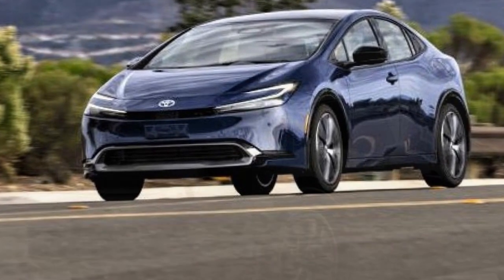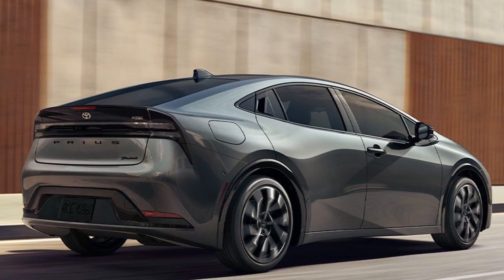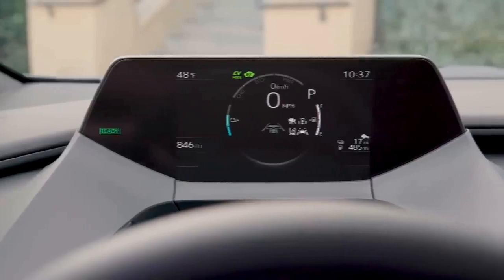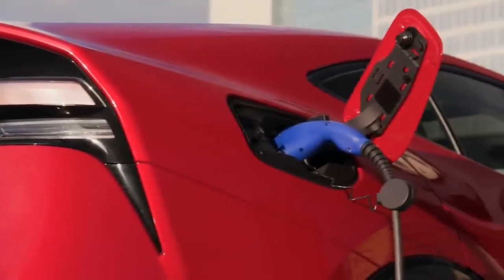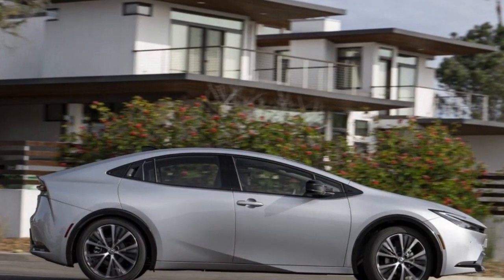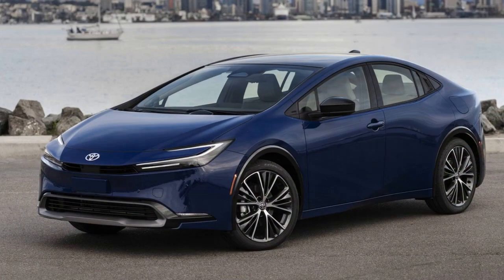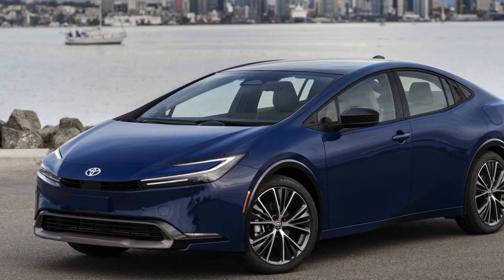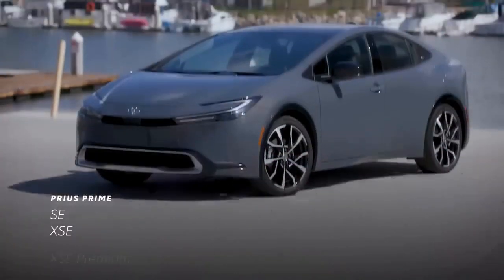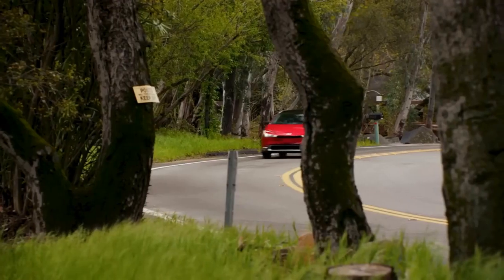The Limited is priced just around $3,500 higher than the mid-grade XLE. It's possible to equip an XLE with some of the Limited's standard features — like the 12.3-inch infotainment screen, panoramic sunroof, and phone-as-key — for an extra $2,010. However, the Limited also comes with exclusive amenities such as heated and cooled front seats (the XLE only offers heated seats), driver seat memory, a power tailgate, and an upgraded 8-speaker JBL sound system with a subwoofer, an improvement over the 6-speaker system in other trims. When you add it all up, the Limited offers over $1,500 worth of additional equipment.